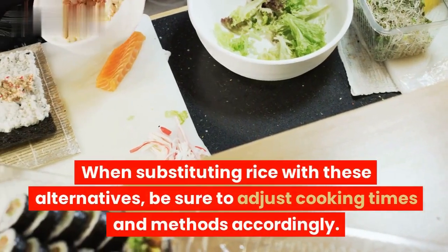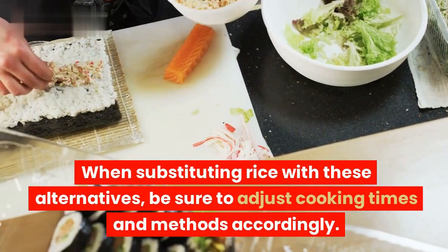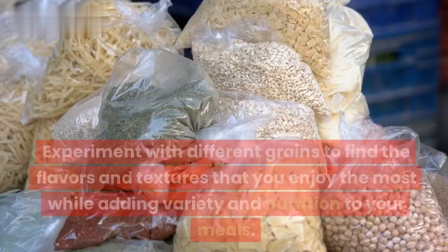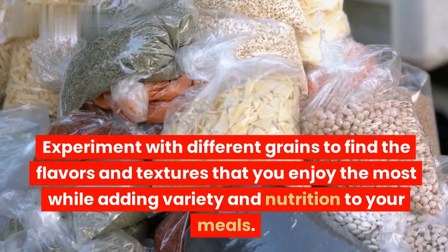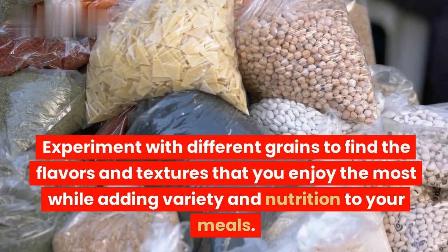When substituting rice with these alternatives, be sure to adjust cooking times and methods accordingly. Experiment with different grains to find the flavors and textures that you enjoy the most while adding variety and nutrition to your meals.